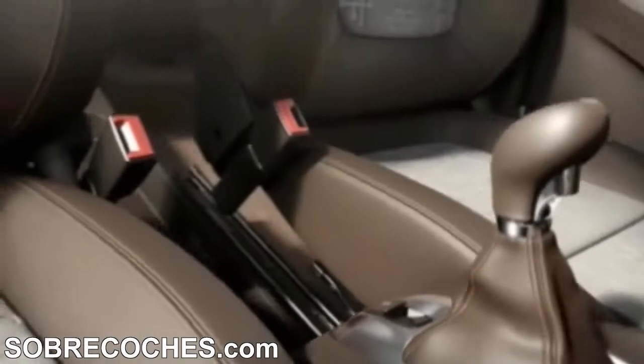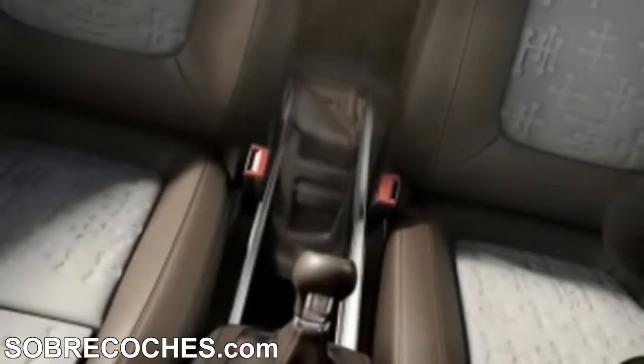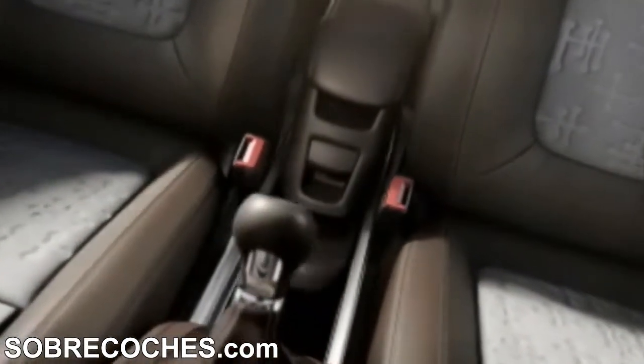We focused on offering maximum flexibility and loads of practical storage space. One of my favourites is our FlexRail Center Console. This sliding storage system gives you plenty of room for your everyday needs.